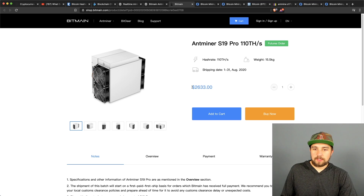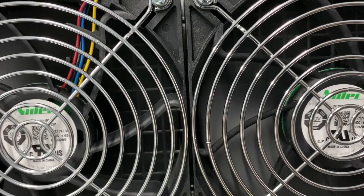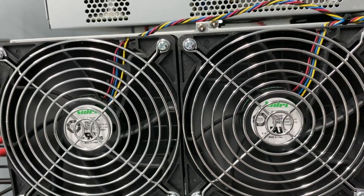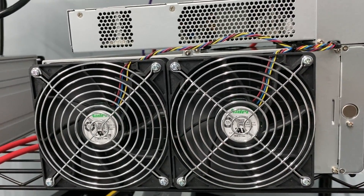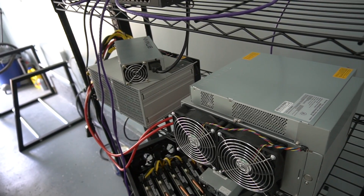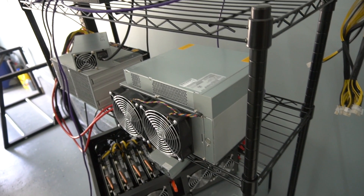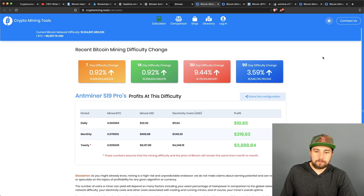The Bitmain Antminer S19 Pro is being sold directly from Bitmain at $2,633. You still need to pay customs or taxes — in the US that can be up to 30%. Also note: current orders are futures orders shipping in August, not immediate. The S19 Pro has been reported to have an unusually high failure rate in mining farms, though we haven't reviewed one personally yet.